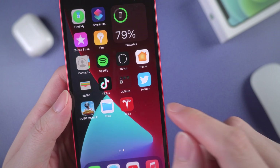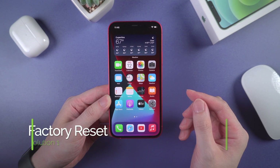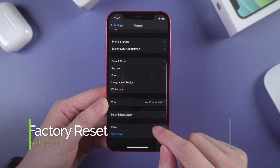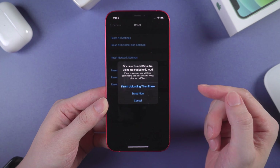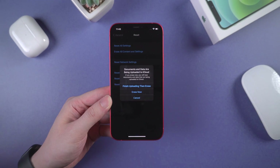So far, these issues have been found on iOS 14.5.1. We've also tried some solutions that may help. The first solution is to factory reset your iPhone after upgrading. You can go to Settings, then General, scroll down to tap on Reset, and choose to erase all content and settings. But this requires you to backup your iPhone before erasing. If you feel like that's too much trouble, you can also try the next solution.